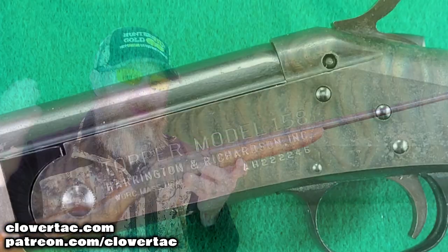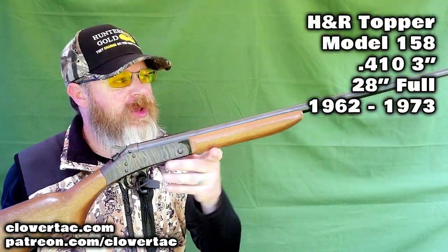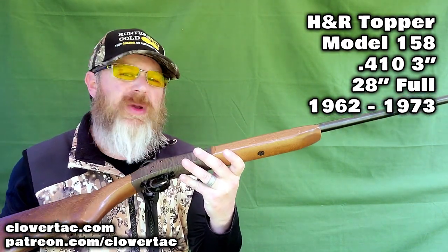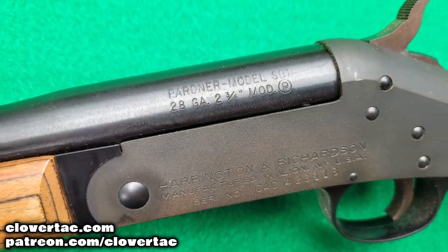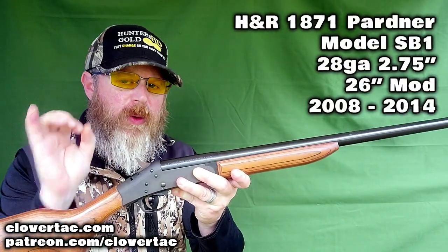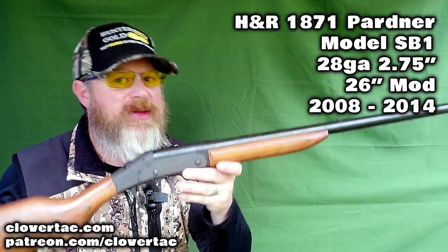This is an H&R from the original company — the Topper Model 158, chambered for 3-inch 410, with a 28-inch barrel, full choke. These were manufactured somewhere between 1962 and 1973. Next up is a shotgun produced by the newer H&R 1871: the Pardner SB1, 26-inch barrel, modified choke, chambered for 2¾-inch 28 gauge, manufactured from about 2008 to 2014.